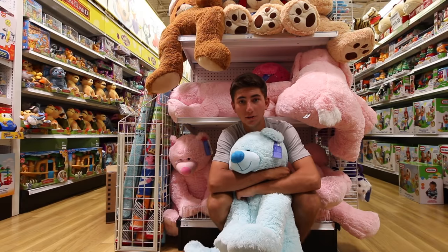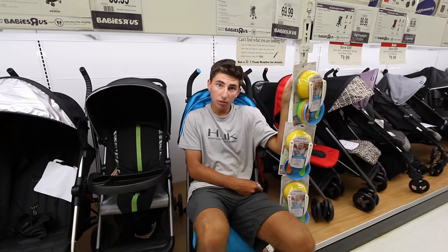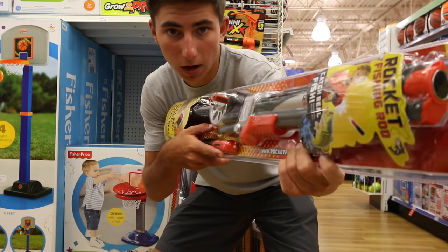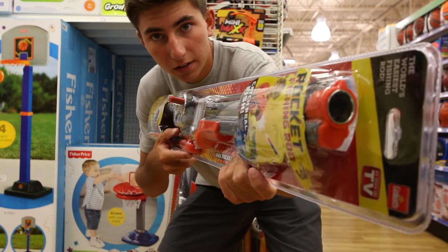Hey guys, welcome back to another episode of AT Bassin. Today we are in Toys R Us. We are buying rocket fishing rods and Chris and I are going to do a challenge. Let's see how this goes.